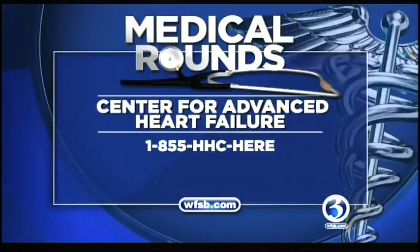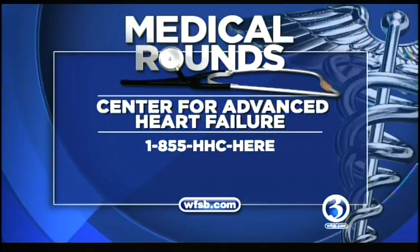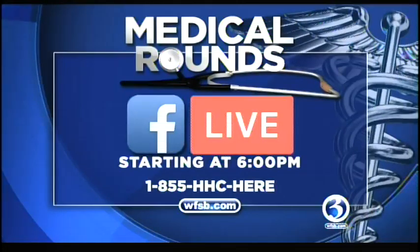It's hopeful for people who may suffer from that. Maybe someone at home is listening to this interview and says, boy, that sounds like me — and you've helped them today. We thank you so much, Dr. Jaiswal, for joining us this evening and spreading the message about this condition. For more information about the Center for Advanced Heart Failure at Hartford Hospital, call the number you see on the screen. Dr. Jaiswal will be answering your questions live during a discussion on the Hartford Hospital Facebook page, and that is happening right now.